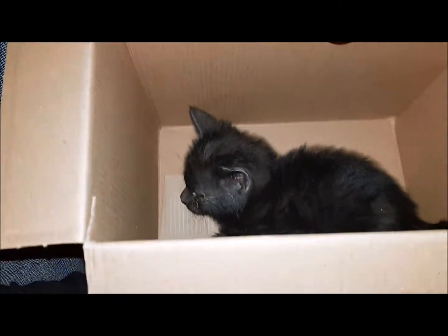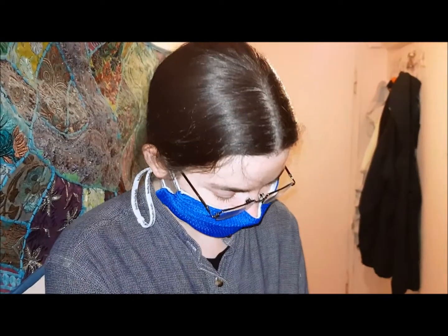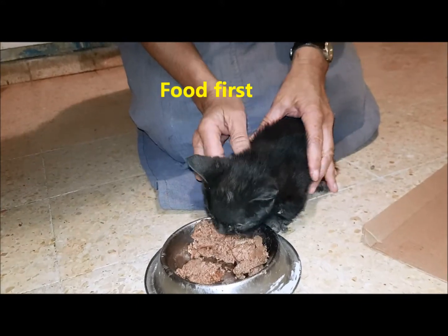I was out shopping for groceries with my little sister. My little sister heard the small meowing from behind us. We turned back and this little thing was on the ground, its paws really wounded. It's having a lot of trouble walking. Definitely this kitten needed help.